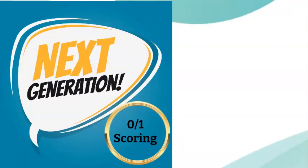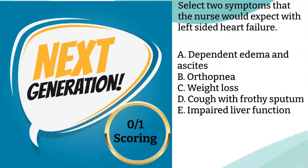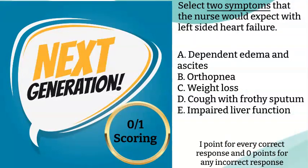The first scoring method is called the 0-1. This is the most straightforward method of scoring, and it will feel the most familiar to you. This method will be used on any item that has a specified number of responses. The item will actually tell you how many responses to select if it's more than one. For this scoring method, you will receive one point for every correct response that you select and zero points for any incorrect responses. There are no deductions in this scoring method, so the total number of points you receive for the item will be the total number of correct responses.